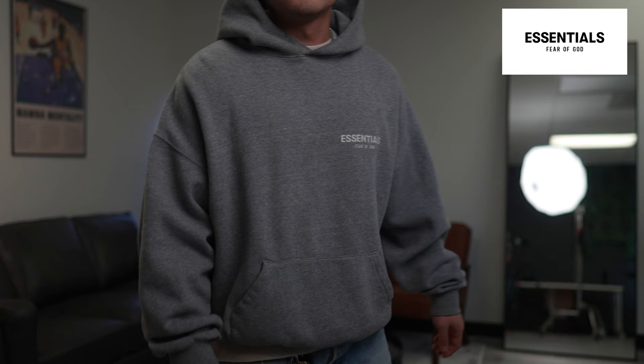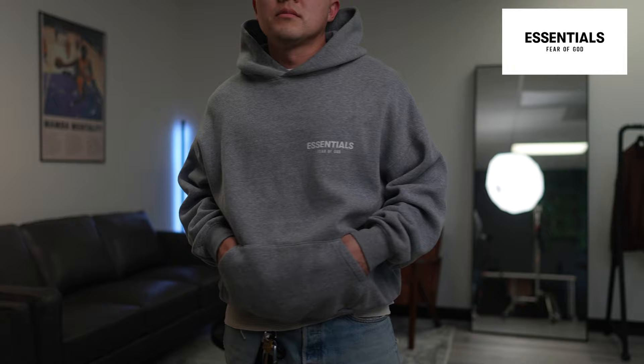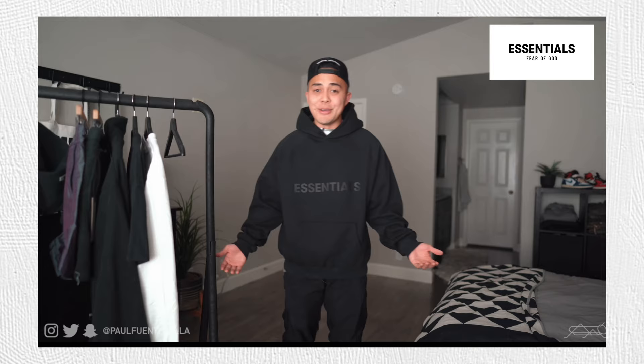If I were to give it a score out of 10 based on what I like in hoodies, I give it a solid 7. Moving on — this wouldn't be a complete hoodie video without mentioning Fear of God Essentials, priced at $100. This is going to be on the upper tier of simple basic hoodies.